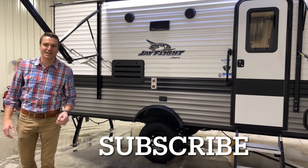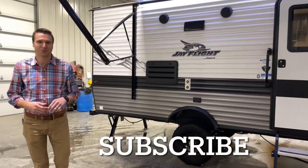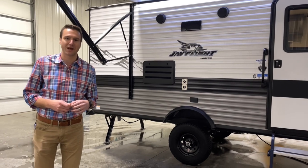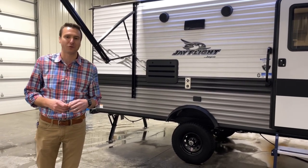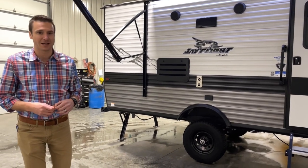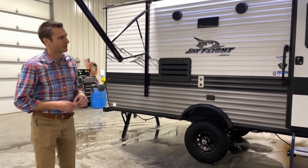Hey, good day everyone. It's Camp and Cask from Smith RV, Casper, Wyoming. I want to walk you guys through a 2023 Jayco J-Flight 174BH. This is Jayco's number one selling floor plan and for a lot of reasons.